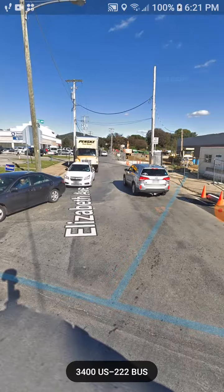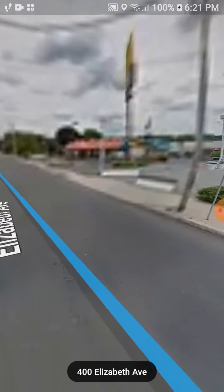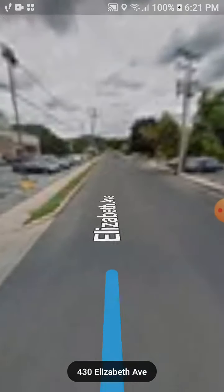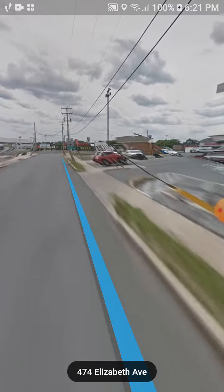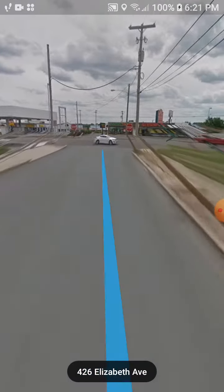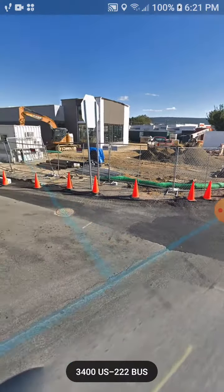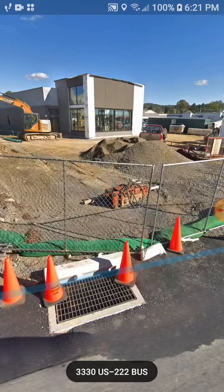Now we're going to go down here and show you another building that was knocked down in order to build on its land.